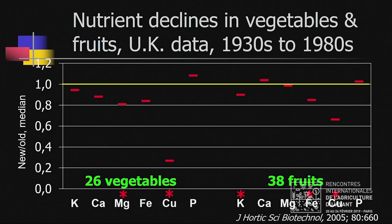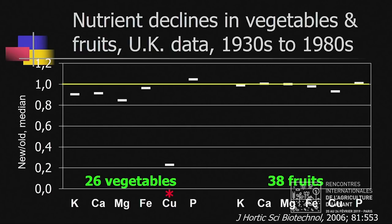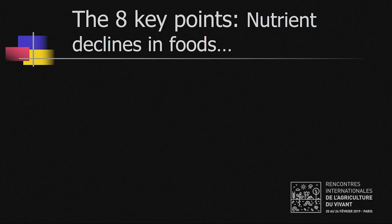One year later, a similar study was done using UK data from the 1930s to the 1980s, averaged separately for 26 vegetables and 38 fruits. Unfortunately, the authors used a flawed method of analysis on this data, and the following year I published an improved analysis. Many of the declines have gone down in this analysis, but we still see a very large decline for copper in the vegetables, not so much in the fruits. The authors graciously accepted these changes.